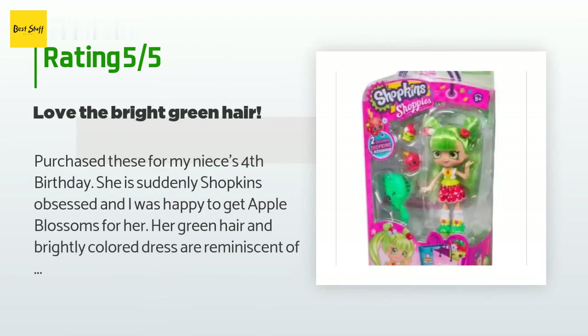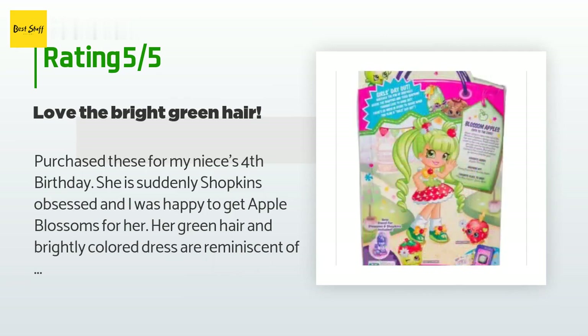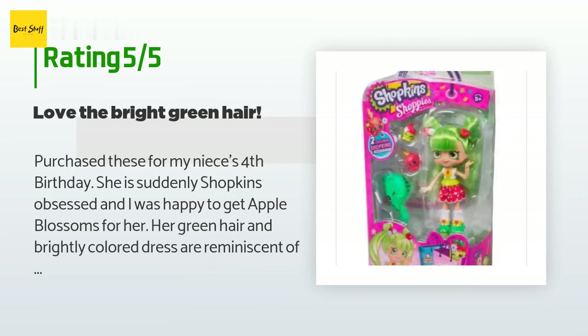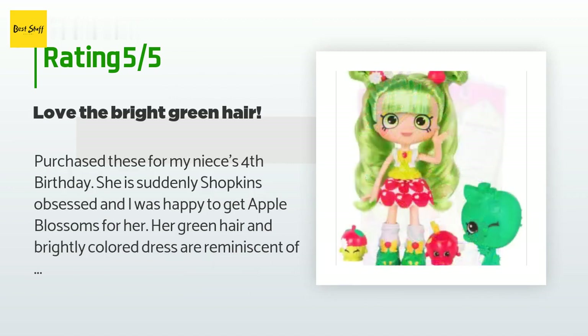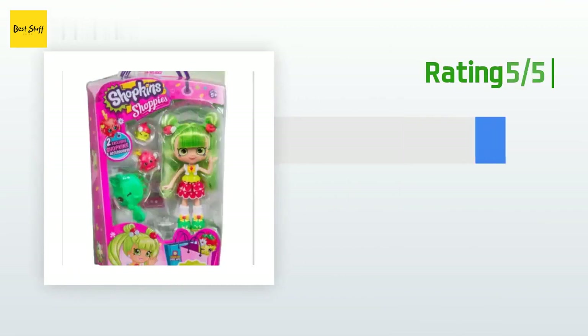A customer said: "Purchased these for my niece's fourth birthday — she is suddenly Shopkins obsessed and I was happy to get Apple Blossoms for her. Her green hair and brightly colored dress are reminiscent of the Rainbow Bright dolls of my youth, so it made me happy to share that with her. I was pretty impressed with the quality — her hair looks as though it will withstand a four-year-old aggressively brushing it, and all the little accessories are super cute. Also a great price, a few dollars cheaper than my local department store. Prompt shipping, arrived in time for the birthday party."